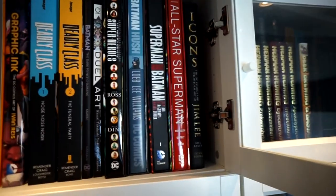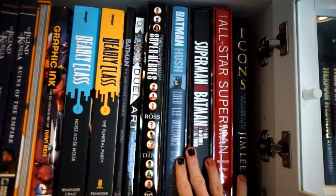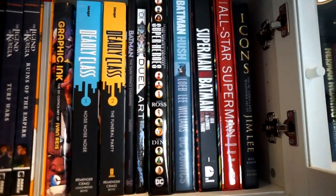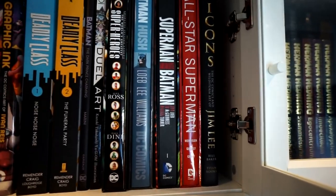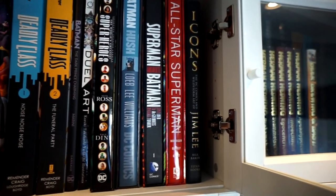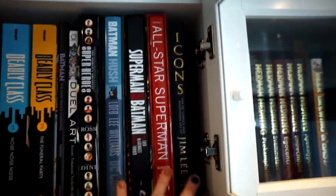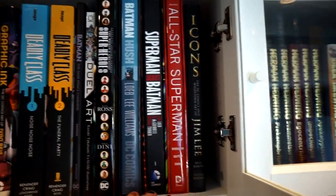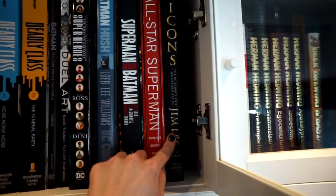Batman Hush by Jeff Loeb and Jim Lee — with Scott Williams on color — is just one of my most favorite Batman stories. And Superman/Batman Absolute by Jeff Loeb, Ed McGuinness, and Michael Turner, rest in peace. Then All-Star Superman by Grant Morrison. And last but not least, Icons by Jim Lee — basically all of these are coffee table books with great artwork inside, especially Icons.